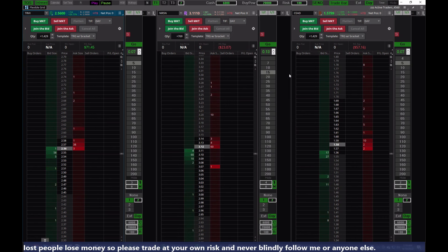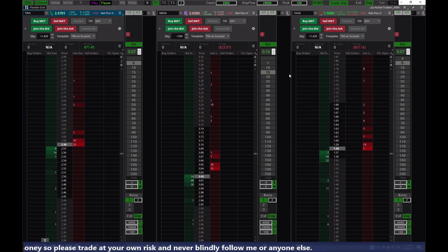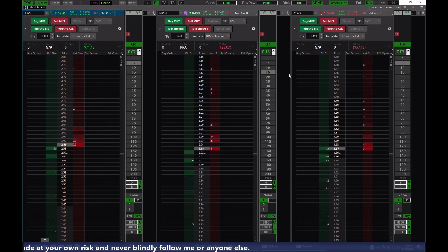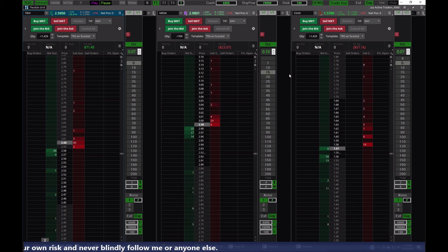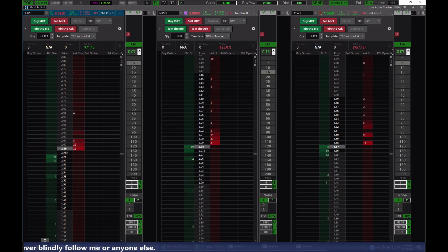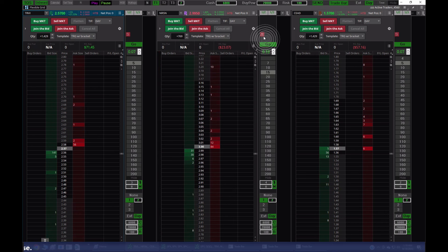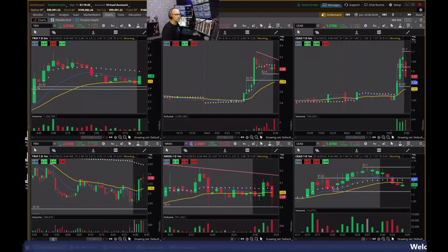I hear something on the gap scanner or high-of-day momentum — NRSN, that's the one I have up already. It broke over the high of day — and I missed a good trade there. Missed a good bounce trade. I'm not going to jump in late; I'm just going to let it go. It broke out and dropped down and I wasn't watching.